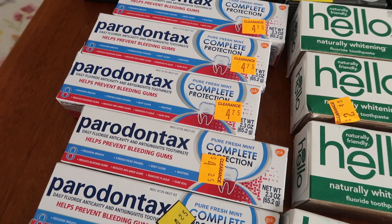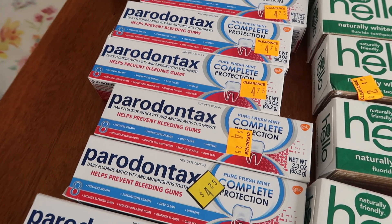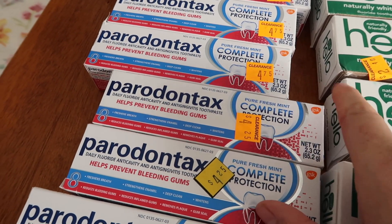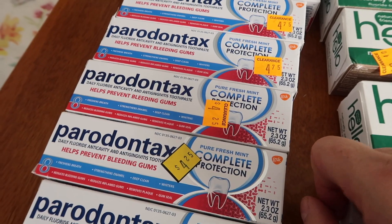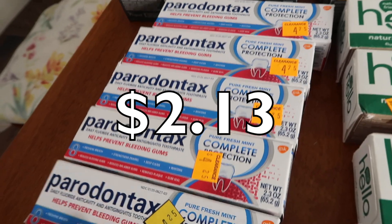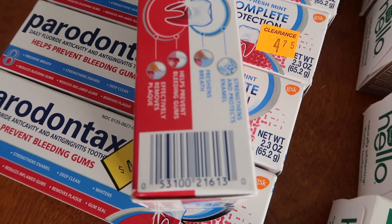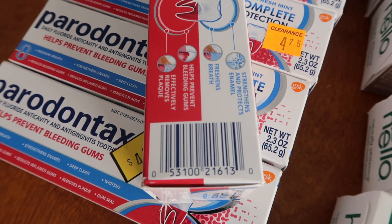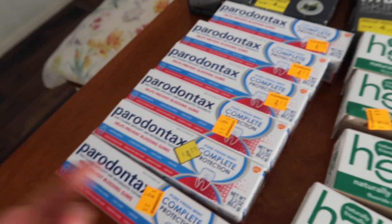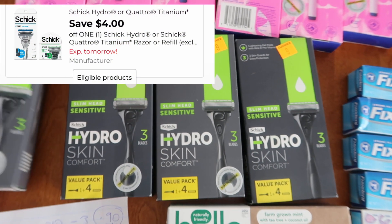I just kept grabbing these Paroex dental rinse — there is no coupon for that. However, my husband is having some problems and the dentist suggested he use this; they gave us a sample size one and we were running out of it. This is upwards of $7 or $8 at the pharmacies, so to get these for $2.13 cents each — there is an Ibotta rebate but unfortunately it's not at Dollar General. I was able to get six of these, so that's going to last him a little bit.